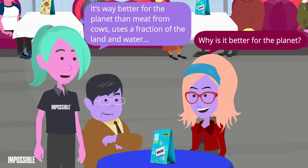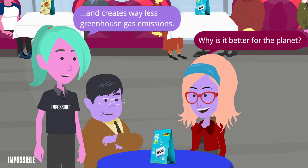It's way better for the planet than meat from cows. It uses a fraction of the land and water, and creates way less greenhouse gas emissions.